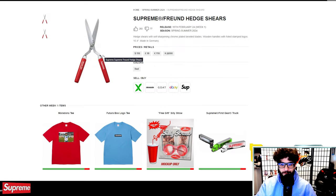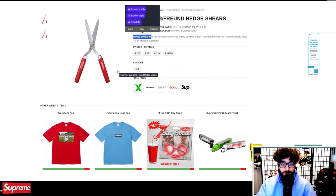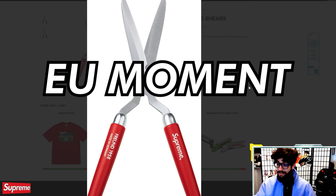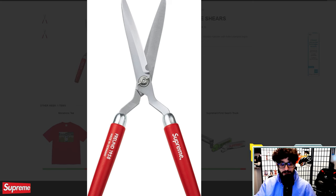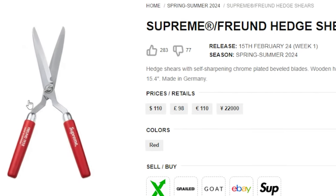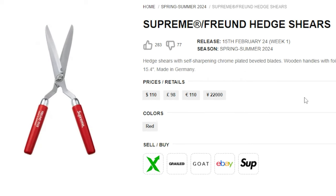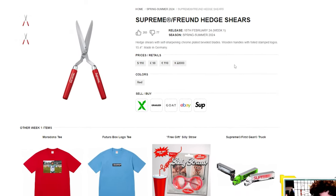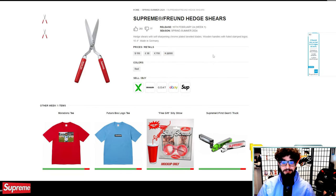The Freud hedge shears made me laugh when I first saw them — hedge shears with self-sharpening chrome plated bevels and wooden handles, made in Germany. The question is whether Europe will be barred from buying these like they were barred from the Damascus knife. I imagine they ship unsharpened. I don't know who the target audience is — maybe hardcore collectors or someone that really needs a new set of shears. I'd love to hear if you're copping these in the comments.